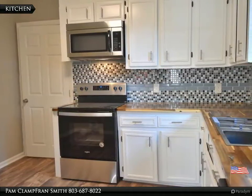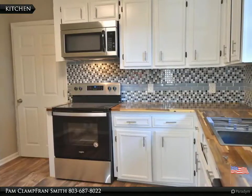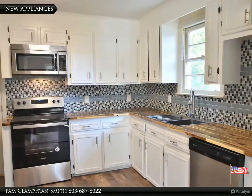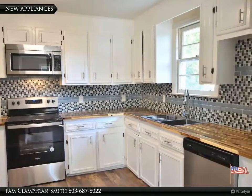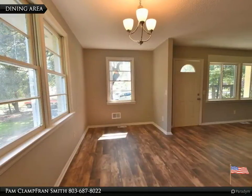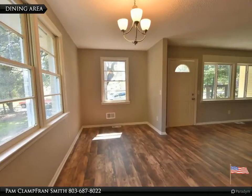appliances, light fixtures, and roof. Eat-in kitchen with new appliances, tile backsplash, butcher block countertops, and deep well sink. Dining area off kitchen that leads to living room, both with new luxury vinyl plank flooring. Updated baths and new